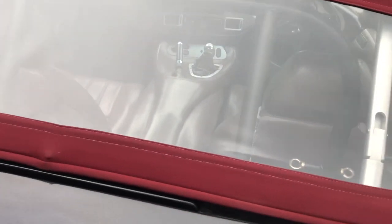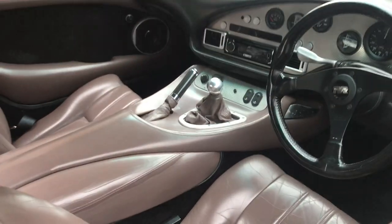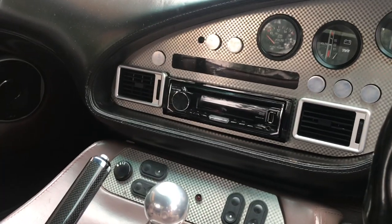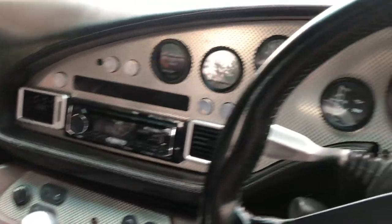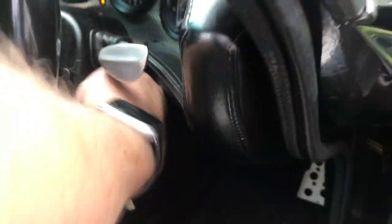The rear windows are still in excellent shape — no cracks or discoloration. On the driver's side, I just installed a new CD radio. I'll try and start it up.